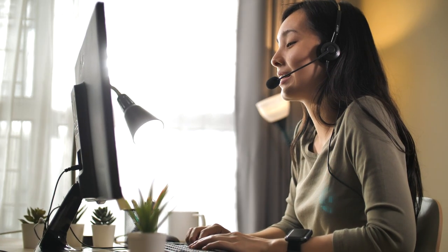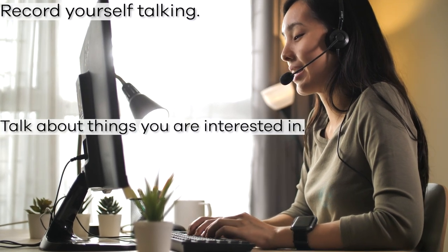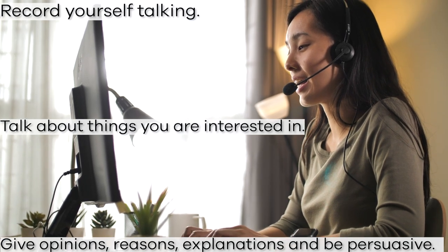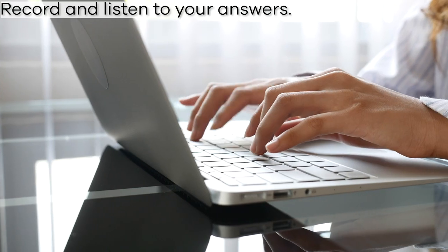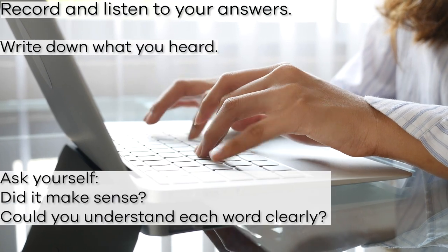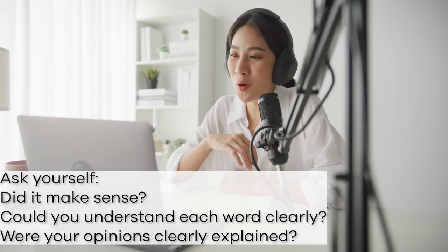Don't have a speaking partner? Use your phone or computer to record yourself talking. Talk about something you are interested in. Make sure you give your opinion, explain reasons, and provide explanations in a persuasive manner. For more focused practice, try the sample speaking prompts available on our online resource library. Record your answers and play them back. Write down what you heard. Did it make sense? Could you understand each word clearly? Were the opinions and additional information clearly explained?